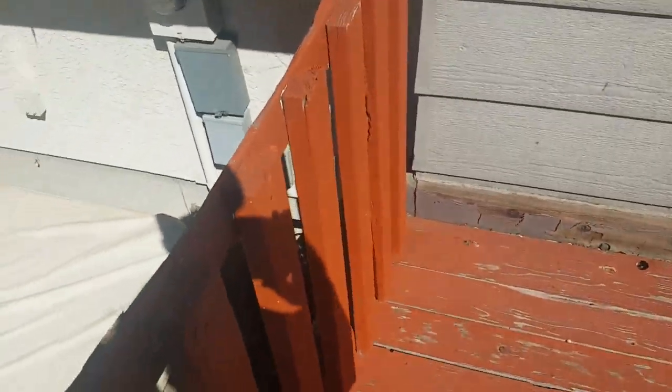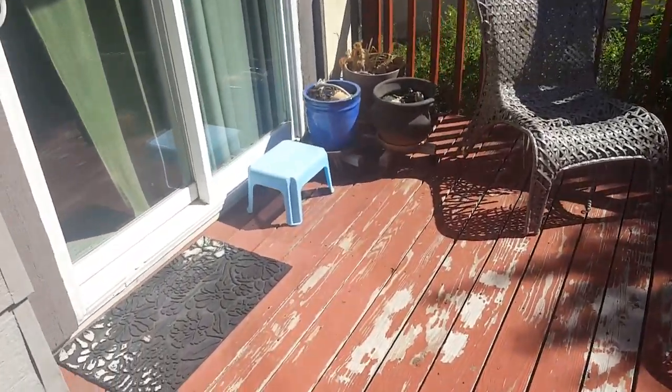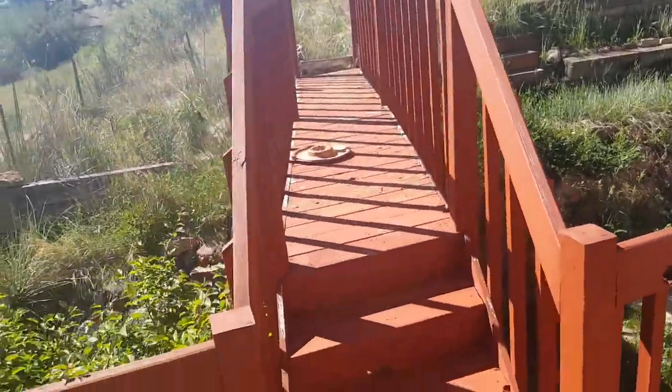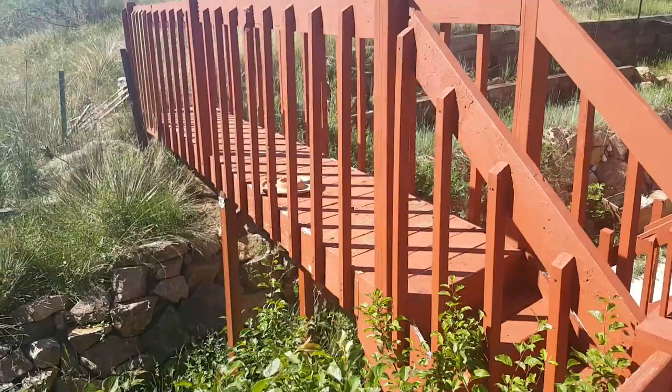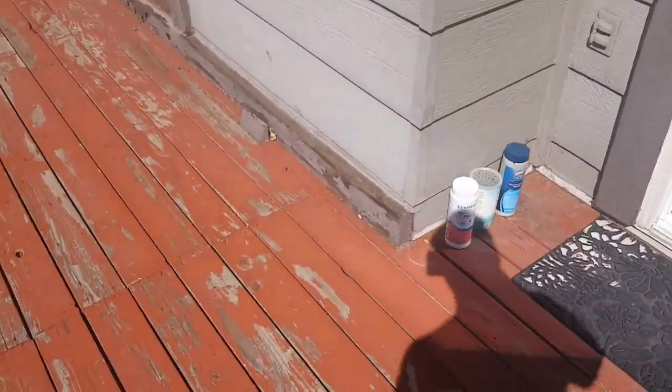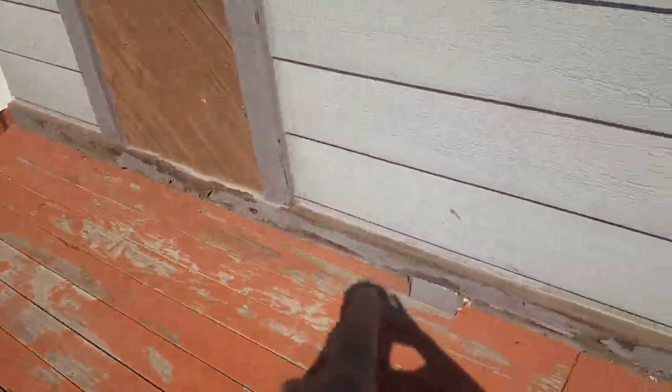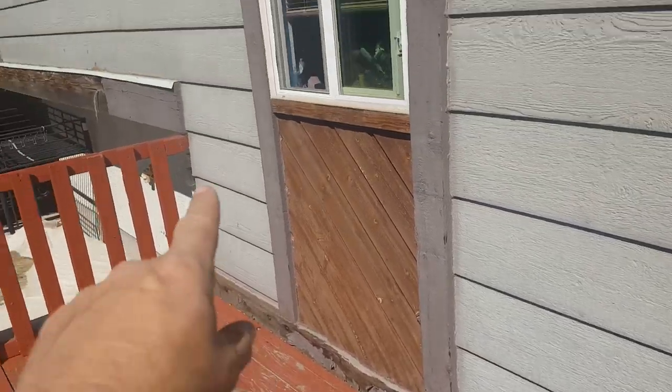So I'm assuming the same color. Let's do some math here. I'm assuming staining the deck, same color, same with the bridge — this right here — painting this and then maybe painting that.